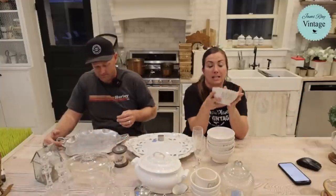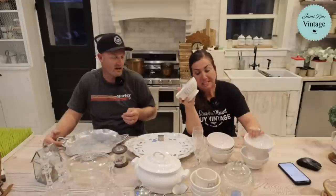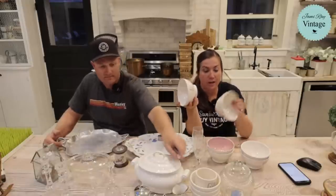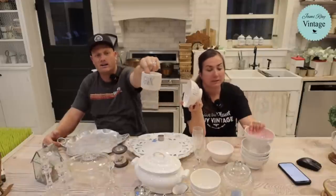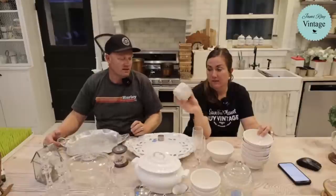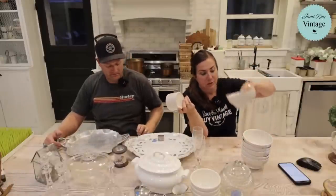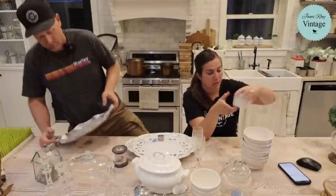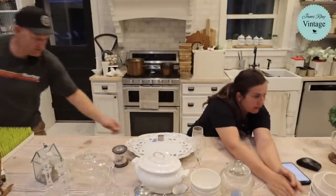We also have these Rae Dunn bowls — they say 'Blessed,' 'Soup,' 'Gobble,' and 'Lovely.' They were 75 cents to a dollar each and they're $4.95 each. I thought they were cute so I picked up all of them.